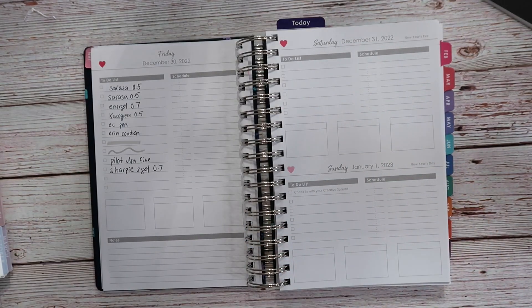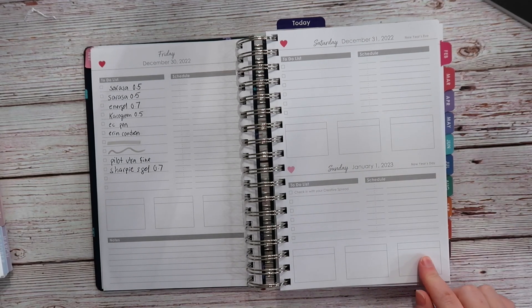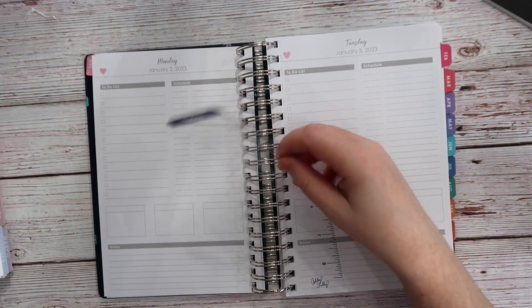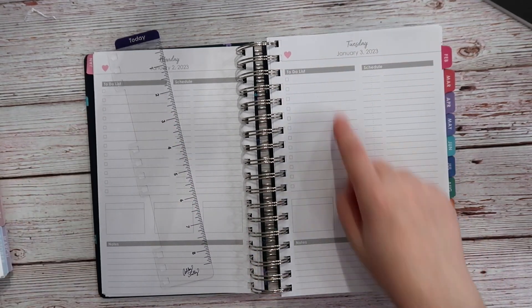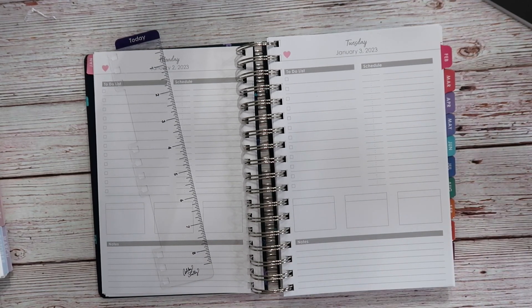There's definitely some ridging because I am very heavy handed when I write. One thing you'll notice right off the bat is that the weekends are combined — honestly that's perfectly fine because I rarely use a daily planner on the weekends. On the daily pages you get a long to-do list, a long schedule, three boxes that fit normal quarter or half box size stickers, and a notes section. I just liked how clean and simple this was.